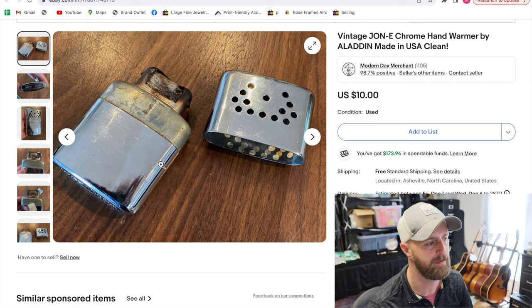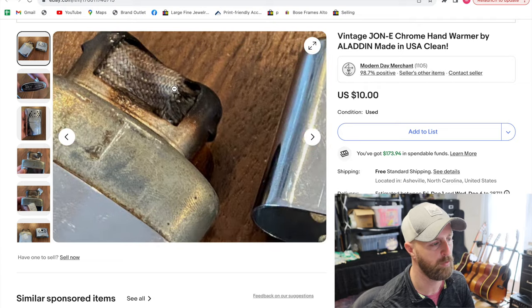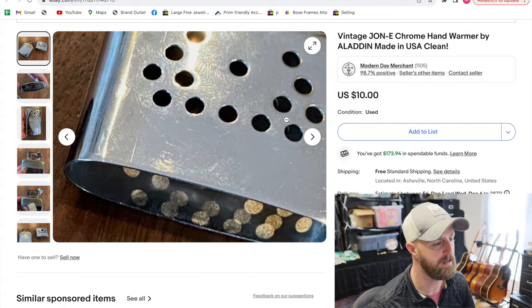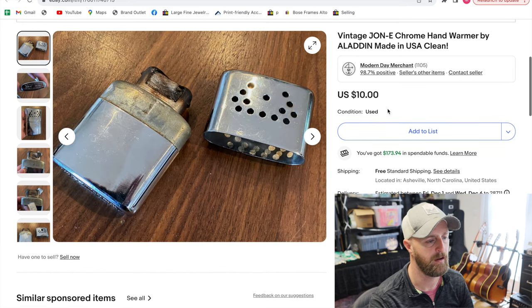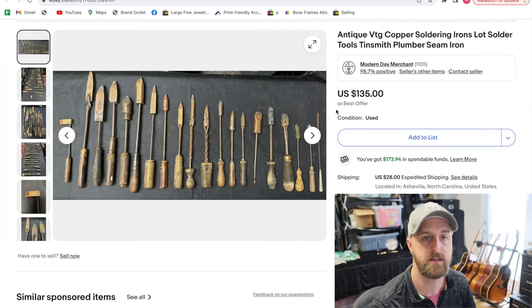This is basically a hand warmer. It has a little area that you light with some fluid inside and it burns, releasing heat through the surface — you can keep it in your pocket. It seems kind of dangerous to me. I don't know if they use them a whole lot anymore, but this is probably from like the 1950s or 1960s. Still functional, still usable. Maybe people buy these when they go out hunting to warm themselves.